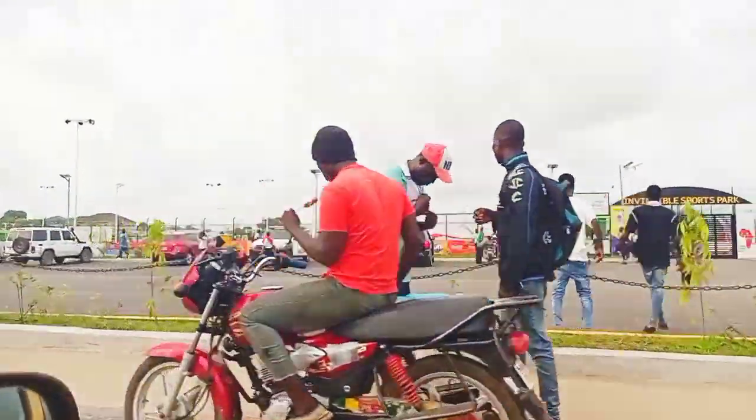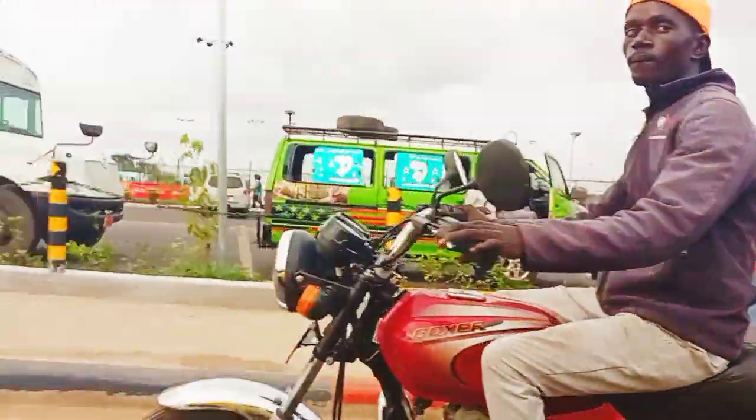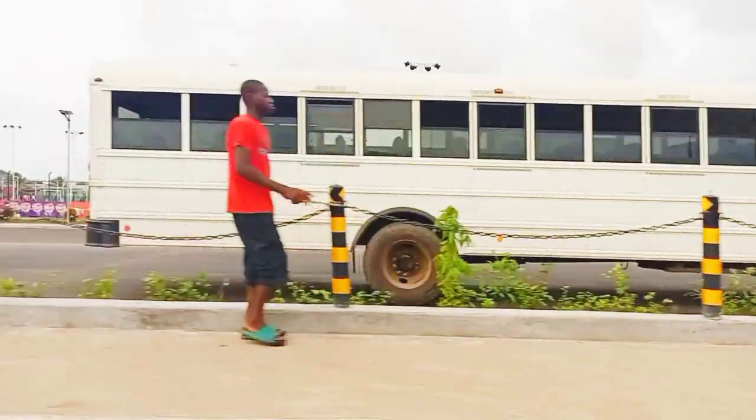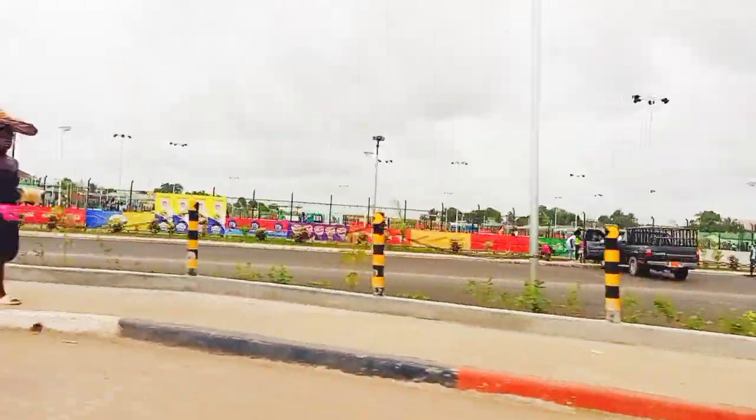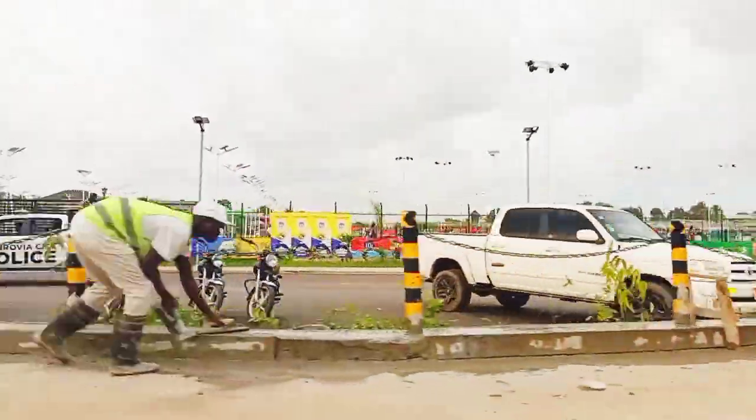We just want to view the streets, view the environment, how things are, gather our observations and make comments. We appreciate your contributions — keep following. We're not going to be talking much today because we want you to have the fullest enjoyment with your eyes.